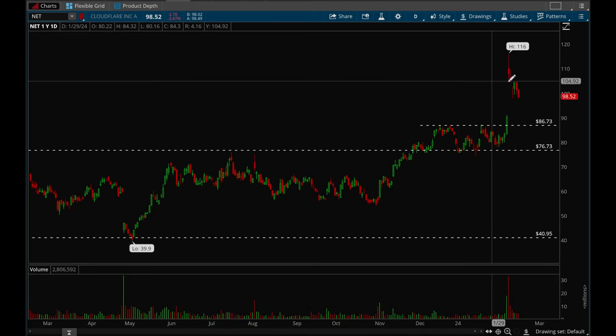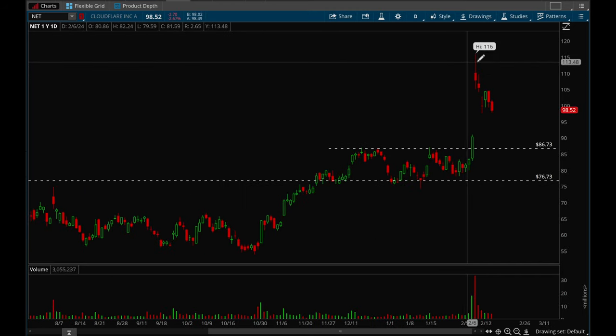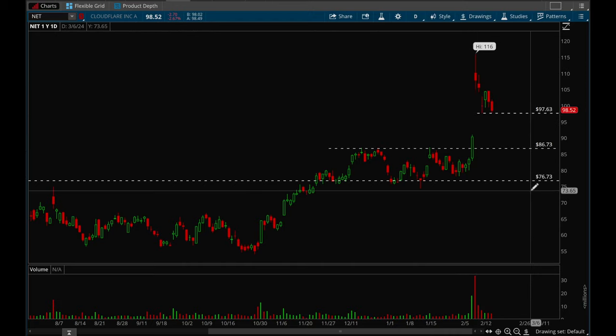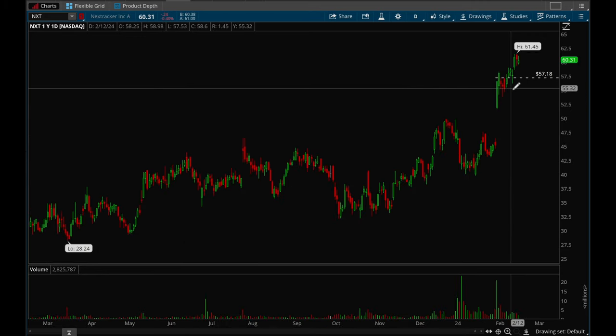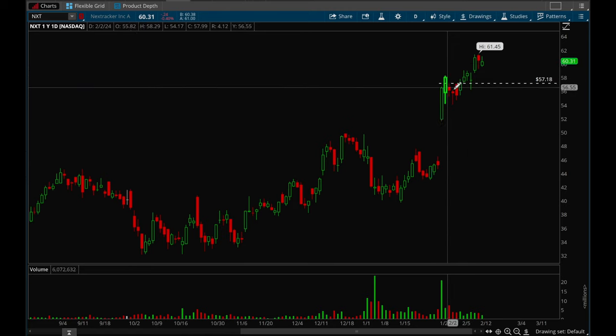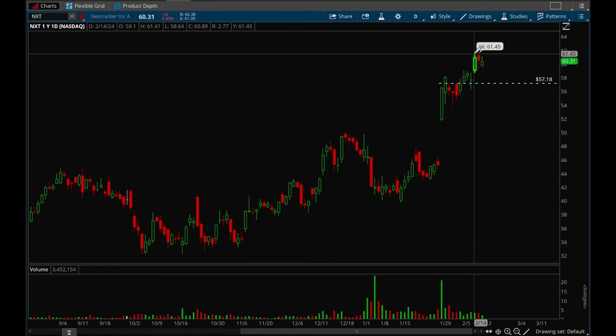Next up let's take a look at MET. MET had a powerful earnings gap up as well, but this one is starting to fail. It looks like a good short if it breaks that 97 level — it can be a short play for a gap fill, with the target around that 90 level. NXT also had a very strong earnings gap up and ever since has formed a nice setup with a flag forming. NXT is definitely another one to keep your eye on.